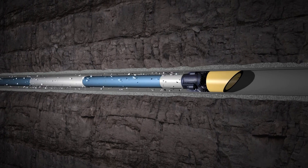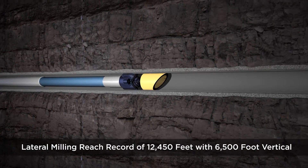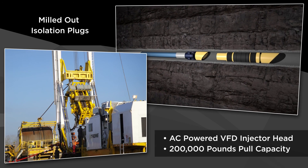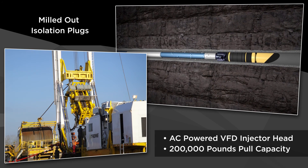In fact, we own the current lateral reach record of 12,450 feet for coiled tubing in a well with a 6,500-foot vertical. Our AC-powered VFD injector head is the only one in the world with a 200,000-pound pull capacity.